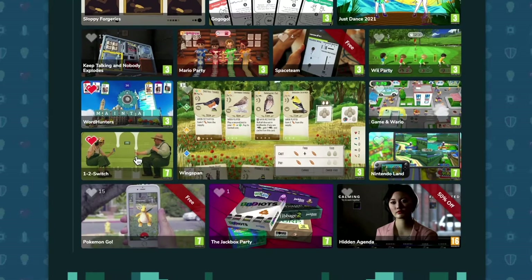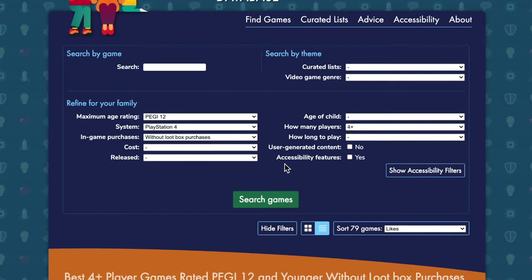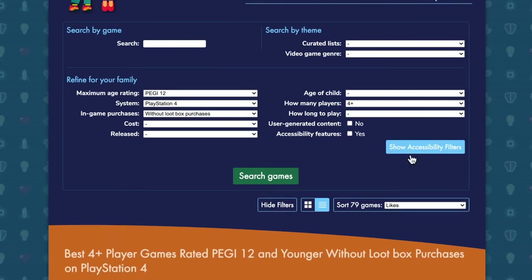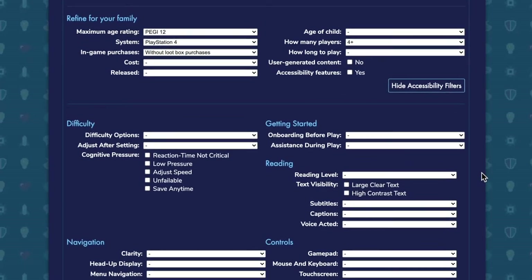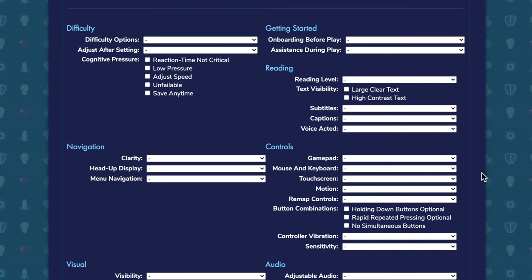Getting back to our search, I realised it was really important to offer a way to expand that — to help parents of children with a particular requirement narrow down that search for games that would be suitable for them. As you can see, we've got a whole host of accessibility features here.